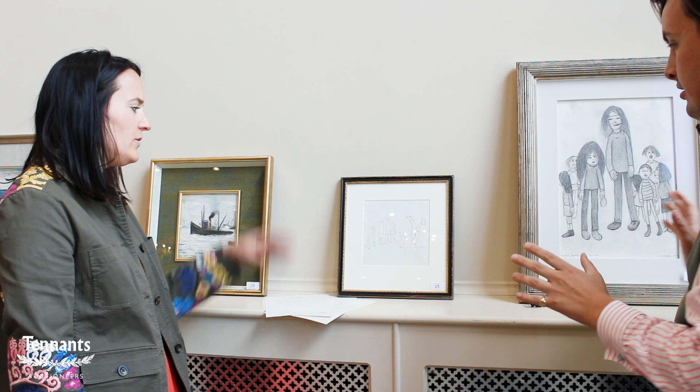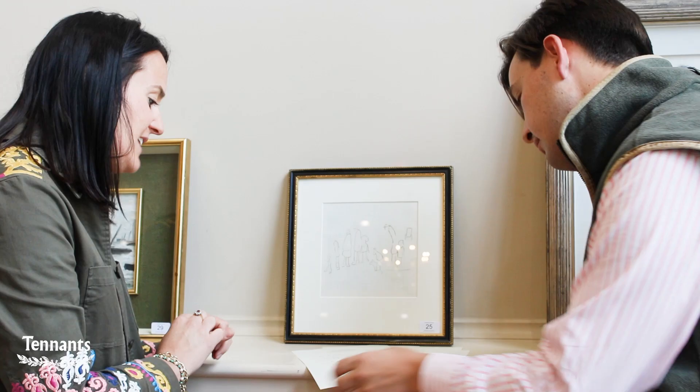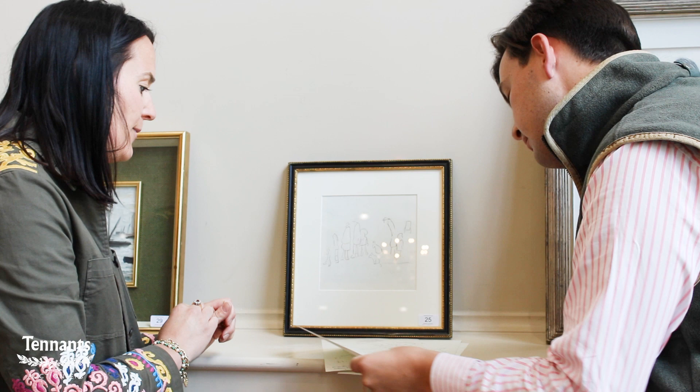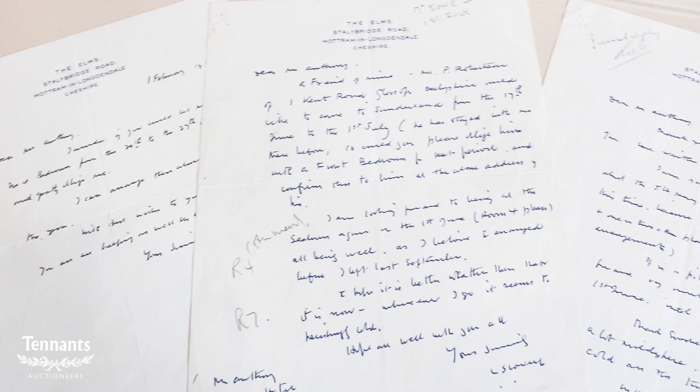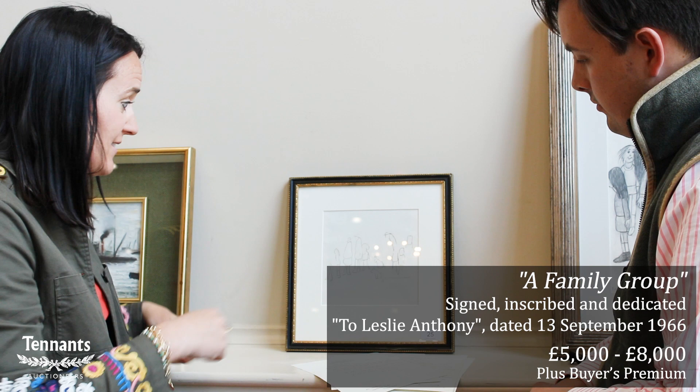Then we move on to another collection here of works on paper. This has come from a separate vendor, from another northwest collection. Speaking of the Seaburn Hotel in Sunderland, quite nicely leads us on to this one - a very sweet little sketch that was actually done for Mr. Anthony Leslie Anthony, who was the manager of the Seaburn Hotel in Sunderland. It also comes with some little letters because Lowry stayed there a lot and wrote quite a bit to Mr. Anthony. It was said that whilst Lowry was chatting to Mr. Anthony, he got the back of a Sunderland Museum catalogue and with a biro and pencil started sketching this for him and dedicated it to Mr. Anthony - it's really quite sweet that it has that provenance.